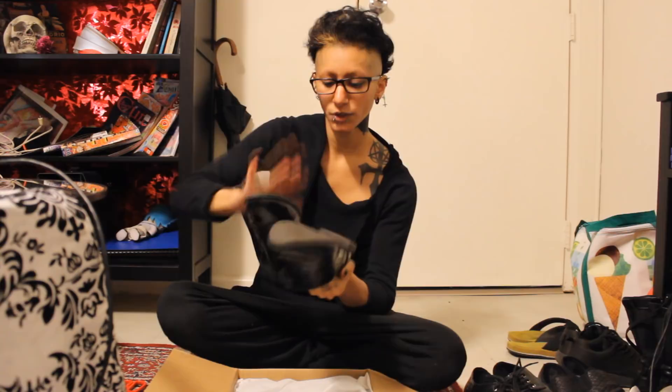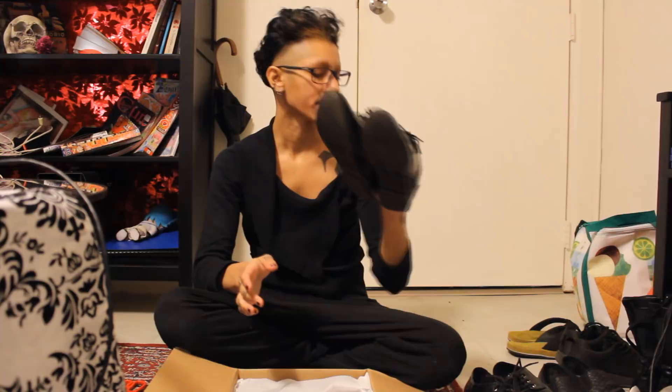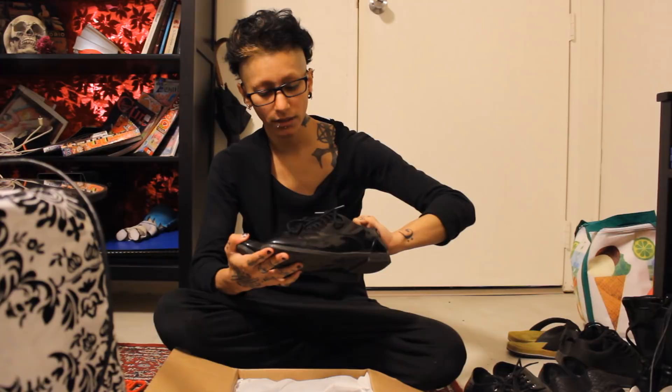I bought two shoes — oh my god, I'm so excited! I've been using a particular shoe for ballroom dancing because you need special shoes when you dance. They have a special sole for it. I've been using shoes that cost like 20 bucks, and they're starting to get really damaged, which is so sad because I love them.